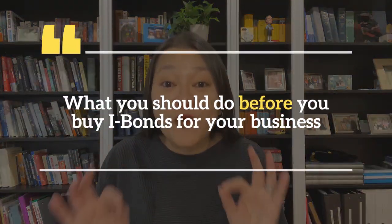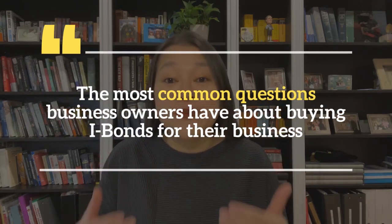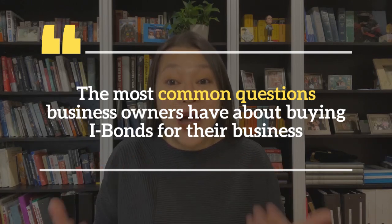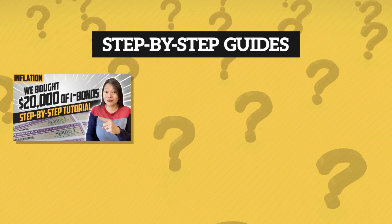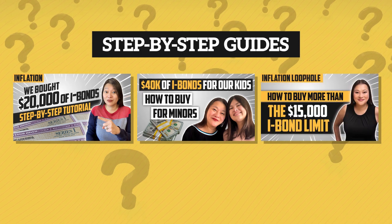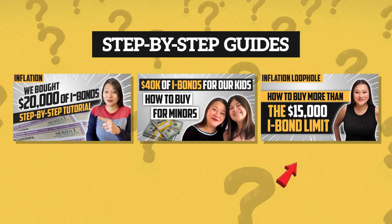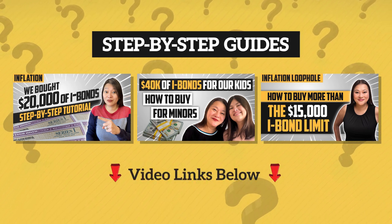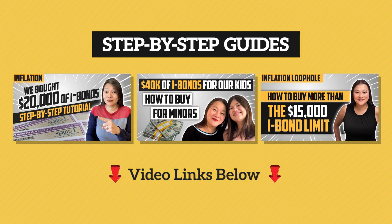By the end of this video, you'll know what you should do before you buy iBonds for your business, how to buy iBonds for your business, as well as the most common questions business owners have. If you're interested in buying iBonds as an individual or for your children, or even how to buy more than your annual iBond purchase limit of $10,000 entirely legally, check out all of our other iBond tutorials on the channel — I've linked them all below.